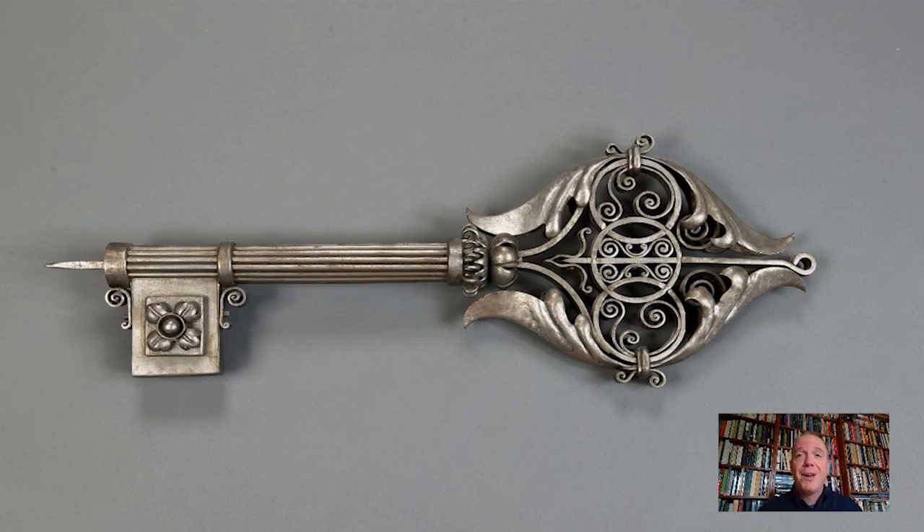It's a very large key, for sure. But it wasn't intended to be used as a key per se; instead it was a sign that would have hung outside a locksmith's. It's French, from the 18th or early 19th century. The locksmith's intentions for hanging this out front were first to signal his trade, but also to demonstrate his skill and craftsmanship through the very ornate quality and intricacy of this object.